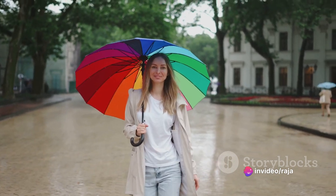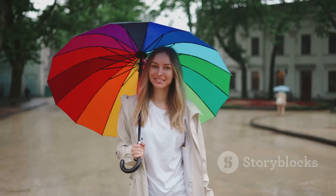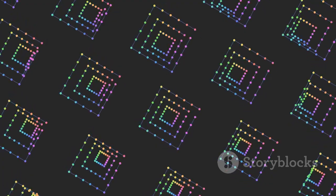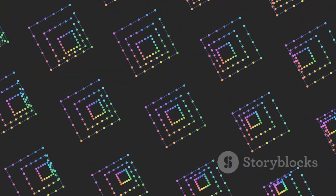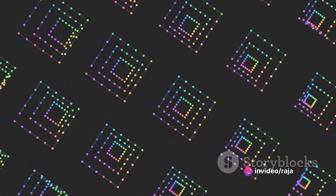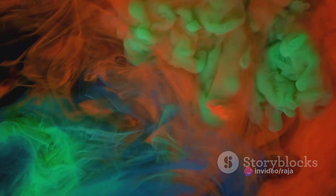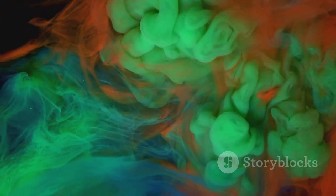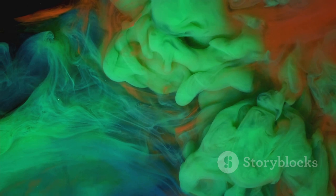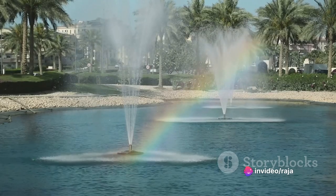If the angle is just right, the light will reflect off the raindrop's inner surface and head back out the way it came. But here's where it gets really interesting. As the light exits the raindrop, it refracts, or bends, once again. But this time, it also disperses, or spreads out. This dispersion causes the white light to separate into its component colors — red, orange, yellow, green, blue, indigo, and violet.